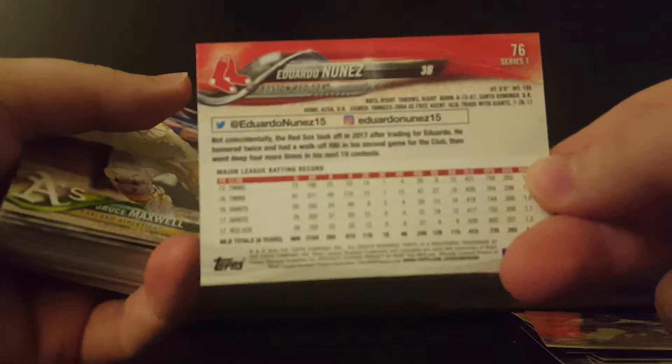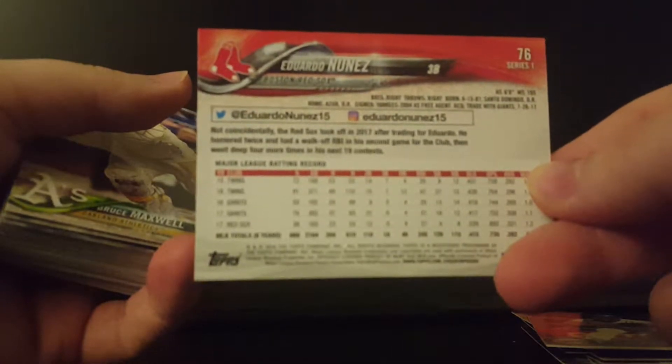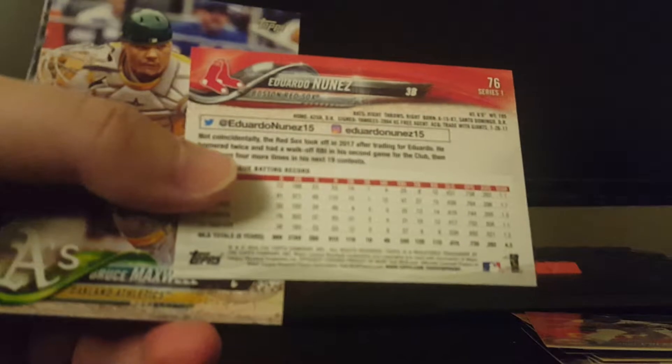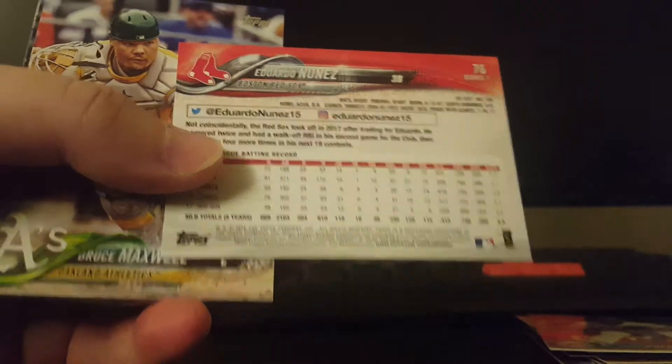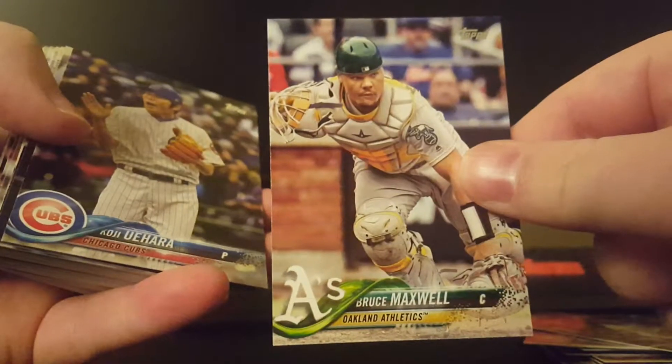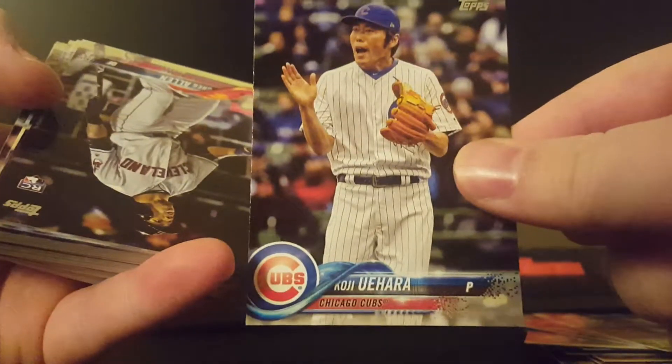Just really nice-looking cards. For those of you that don't know what they look like, that's what the back looks like. I really like the way — as weird as it sounds — I like the way the back is designed this year. Hopefully that's a little more focused.